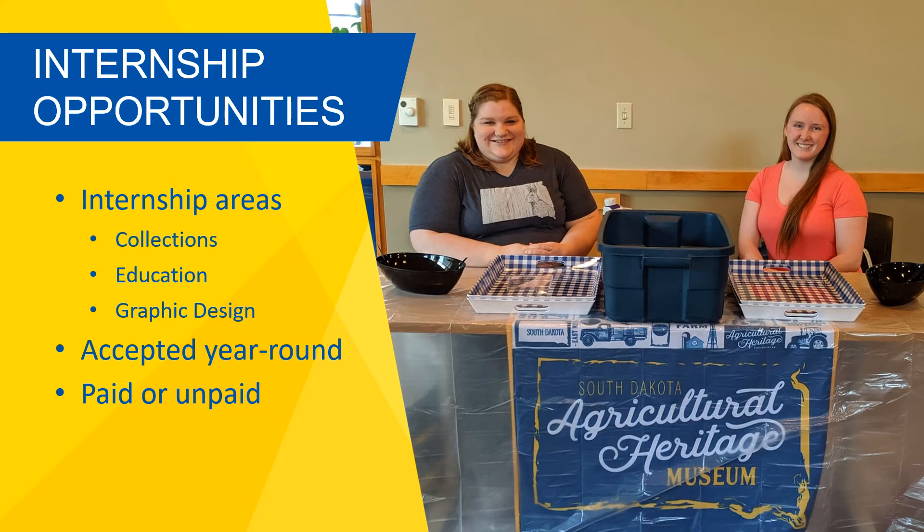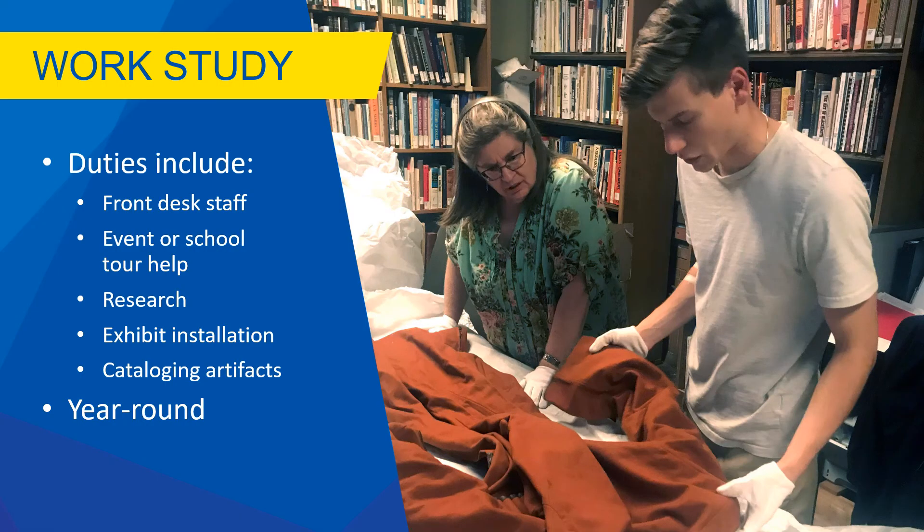We accept applications year-round for unpaid internships for students looking to fulfill their graduation requirements at area universities. In the summer, we typically have a limited number of paid internships available for students looking to fill an internship with a higher hour requirement.